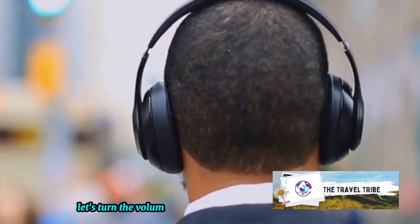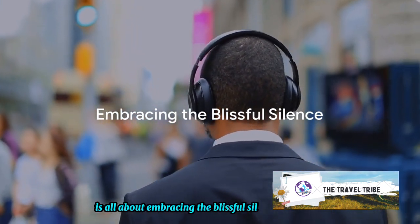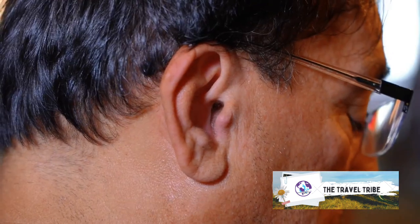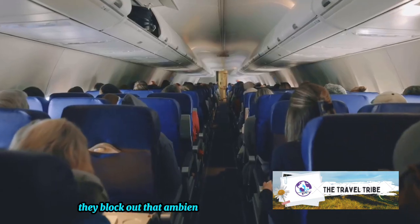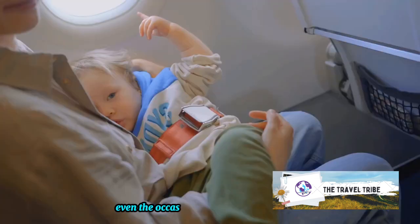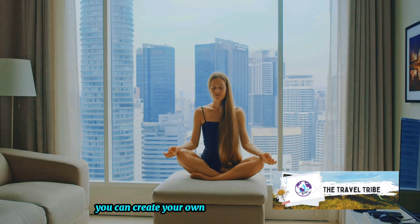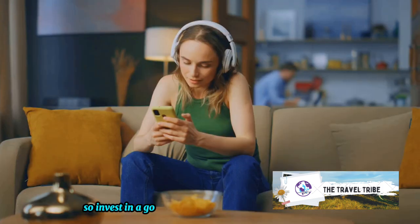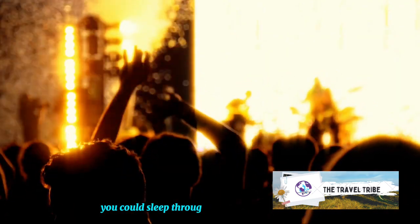Let's turn the volume down on those engine roars, shall we? Our fifth hack is all about embracing blissful silence. Noise-canceling headphones or earplugs are your best friends in the sky. They block out the ambient drone of the engines, the chatter of passengers, and yes, even the occasional crying baby. With the right pair, you can create your own peaceful bubble in the midst of all the hustle. So invest in a good set and rest easy — with these, you could sleep through a rock concert.